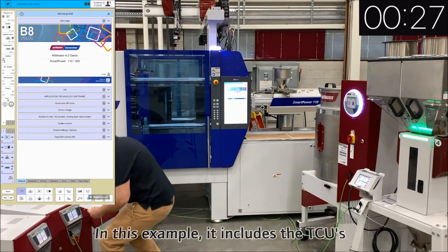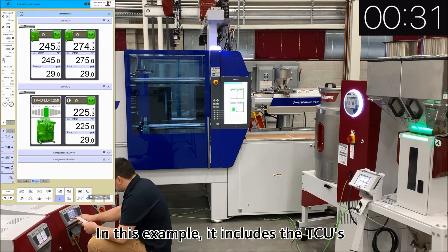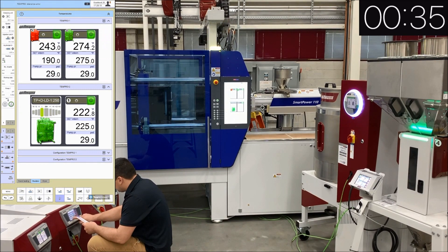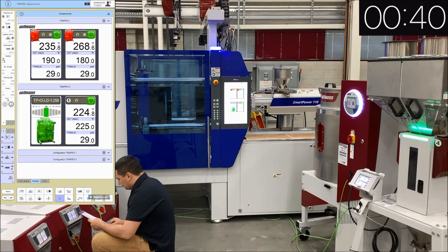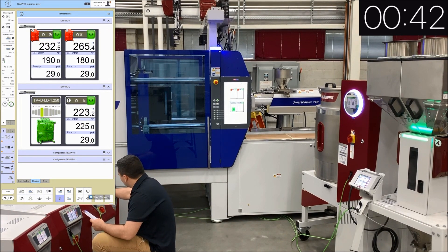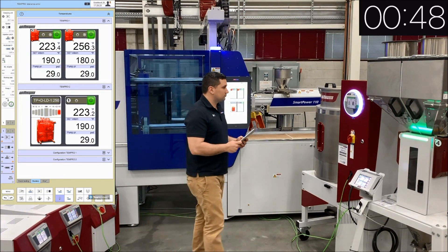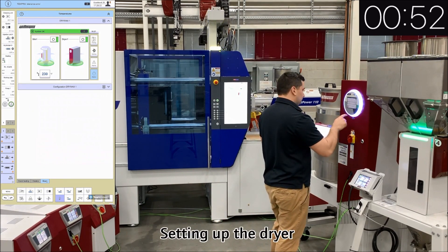The operator is now logged into the machine, stops the machine, and goes over to the temperature control units, where he first sets the set point from 245 and 275 to 190 and 180 degrees Fahrenheit. On the next temperature control unit, he changes the temperature from 225 to 190 degrees Fahrenheit. As you can imagine, this gives the opportunity for a mistake to happen where the operator incorrectly enters the set point from his process setup sheet, or worse yet, forgets to change the set point on a peripheral device.